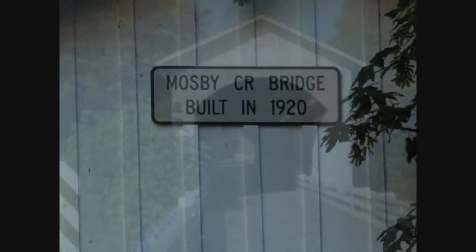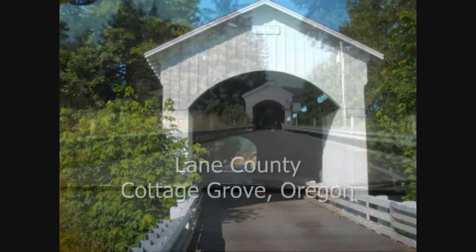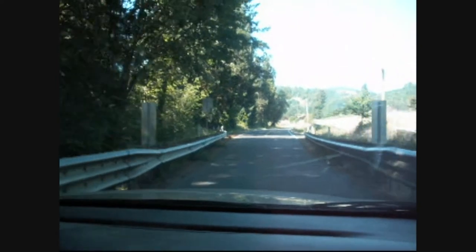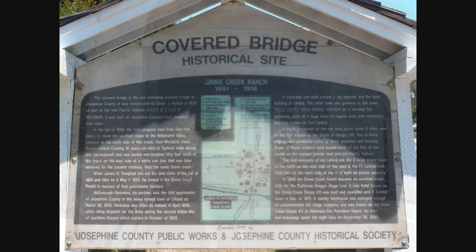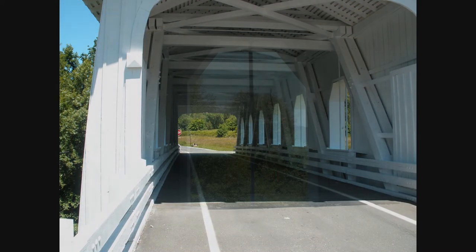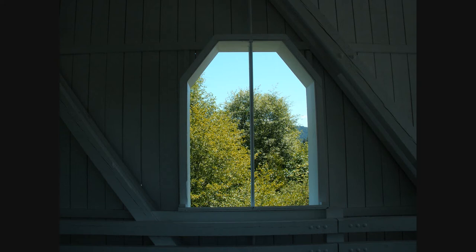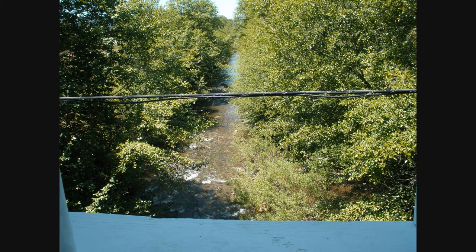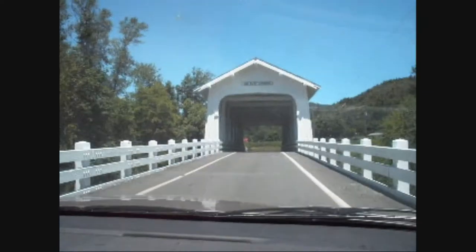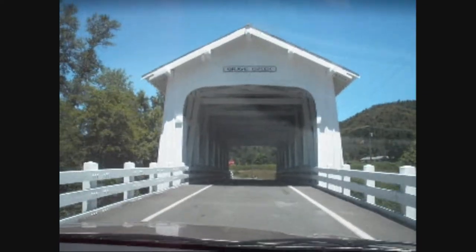Also in Lane County, we have the Mosby Creek Bridge, which was built in 1920. It's 90 feet long, 13 and a half feet wide, and 12.3 feet tall, and it spans Mosby Creek. In 1920, the Grave Creek Bridge opened for traffic. It is the only covered bridge viewable from the I-5 freeway, near the town of Merlin. It is 105 feet long, a Howe Truss design, with gothic windows on each side, as well as rounded portals and a shake roof.